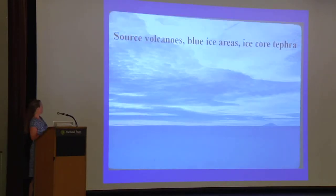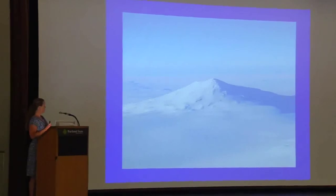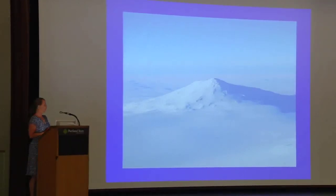The things I'm going to talk about today are source volcanoes, blue ice, and ice core tephra. This is what a lot of Antarctica looks like, very flat and white. But in this slide, you can see a volcano that protrudes up through the 2,000-meter-thick ice sheet locally. This is called Mount Berlin. It's a beautiful stratovolcano located in West Antarctica.